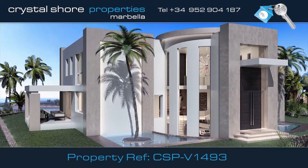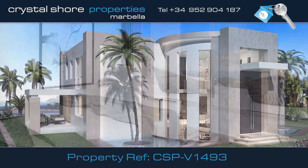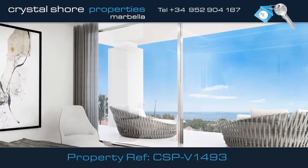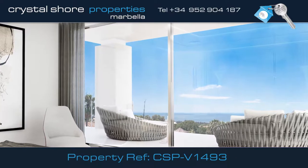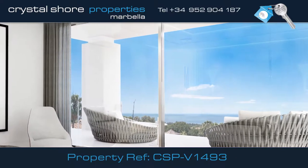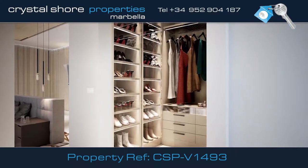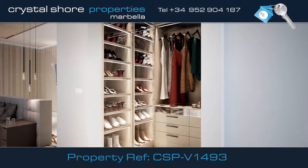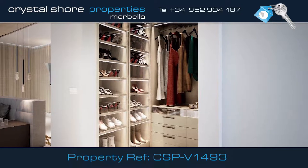The villa features five en-suite bedrooms, one on the ground floor with an additional cloakroom. The upper floor is where you'll find the master en-suite, accessible to various terraces with amazing sea views. Here is the master suite's his and hers dressing rooms and bathrooms, plus two more guest en-suite bedrooms on this level.